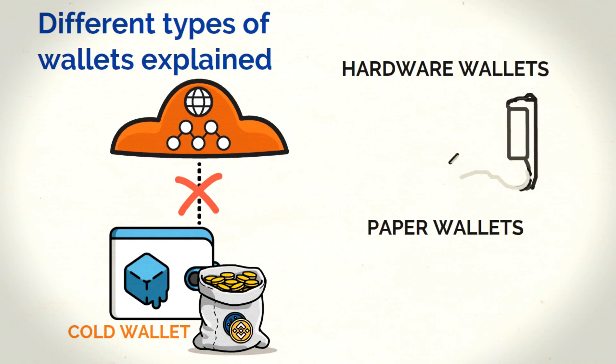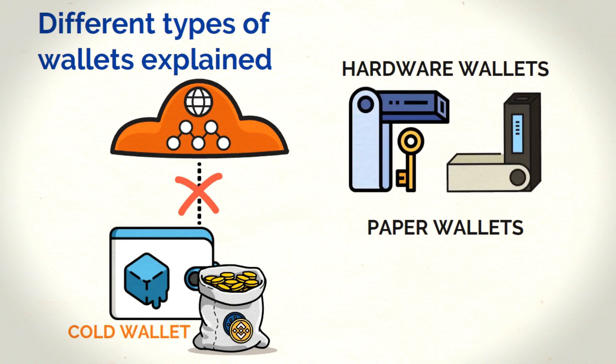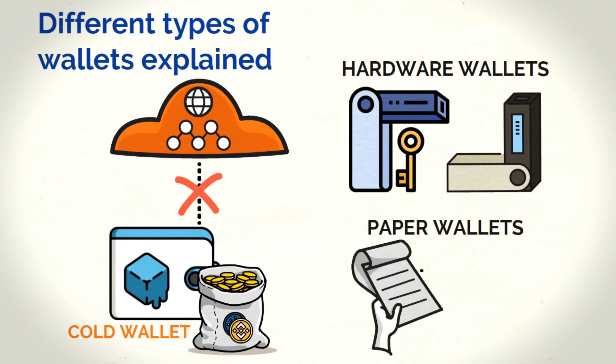Hardware wallets are usually pocket-sized devices that might look like USB sticks, which store the private keys to your crypto. On the other hand, paper wallets are simple pieces of paper that have the keys to your funds printed on them.